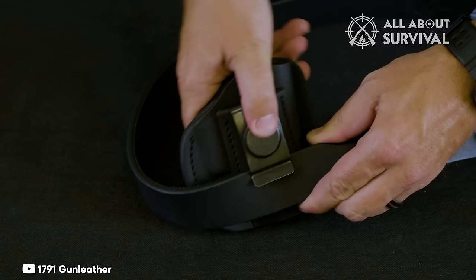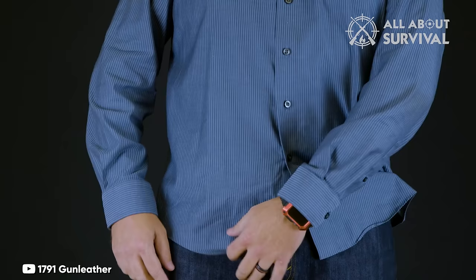While there are stronger contenders in the Kydex, hybrid, and full leather categories, for those committed to a full leather holster on a budget, this one is worth considering.